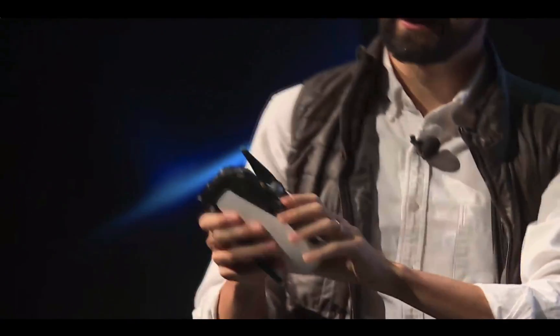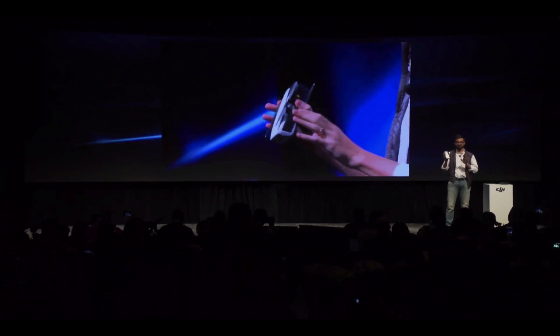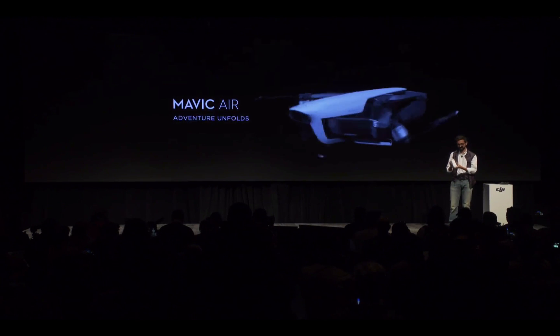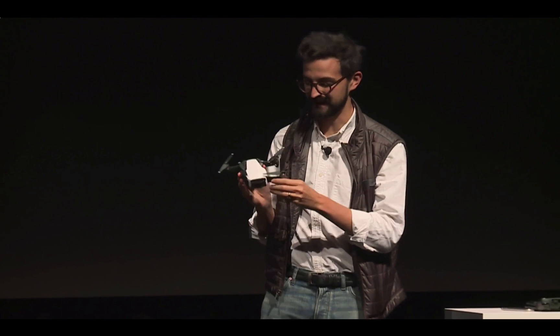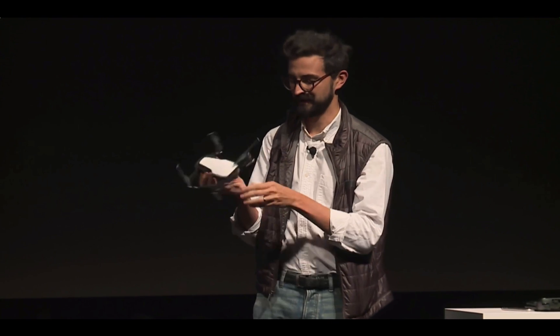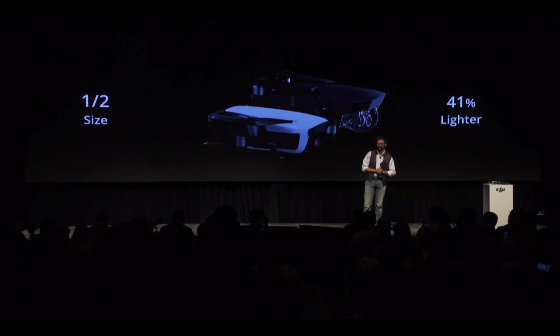The Mavic Air is our most powerful and intelligent portable drone to date. Its new design makes it incredibly easy to get up in the air quickly and easily. The entire system is about as tall and wide as a smartphone, and is half the size of a Mavic Pro, weighing 41% less than a Mavic Pro.